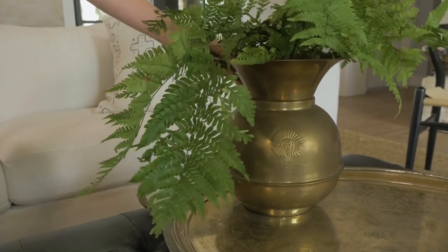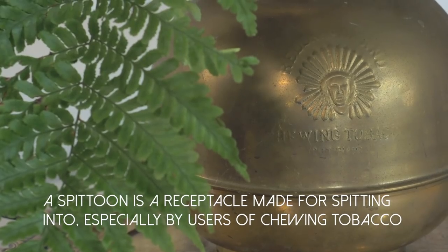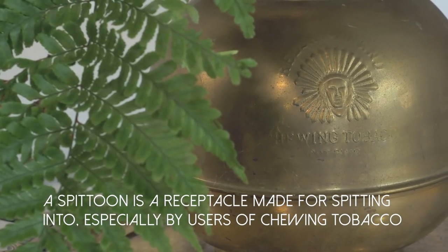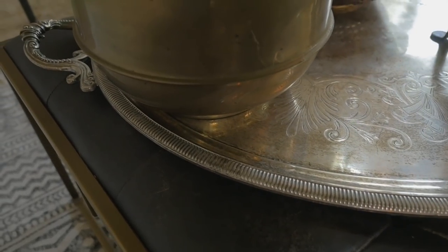Now it is time to add a little bit of life to your coffee table. Whether that's fresh flowers, succulents, or some greenery, adding fresh foliage is a great way to perk up your space. The planter that I'm using is actually an old spittoon. It was manufactured by a tobacco company and they used to spit in it. But I just love the Native American image on it and the vintage brass patina looks great on top of the silver tray. It really does make a neat looking planter.